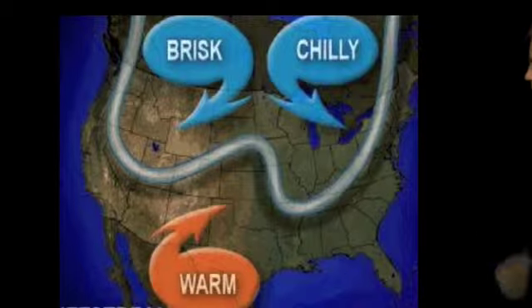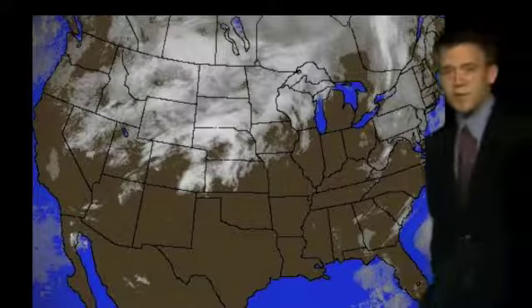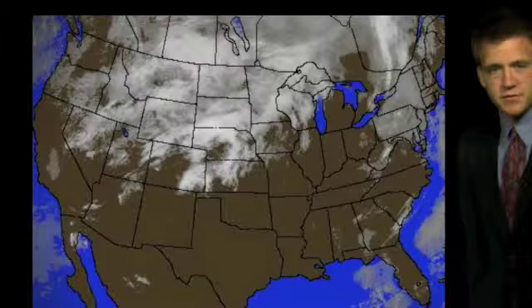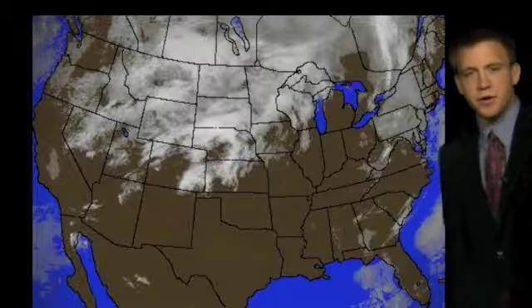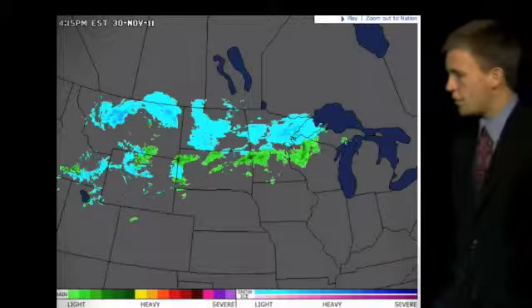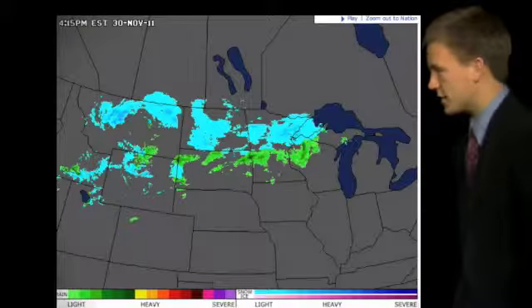But that'll be moving on through as we go throughout. Let's take a look at the satellite image. As you can see, the clouds are on their way in. Up north is actually getting hammered by some snow right now. But right now, we have a terrific afternoon in store for you. Let's take a look at that radar to the north — the Dakotas, Minnesota, all of those northern states are getting anywhere from 2 to 5 inches of snow.